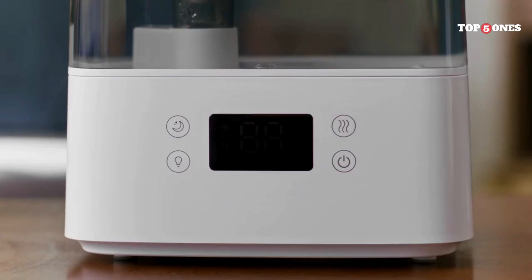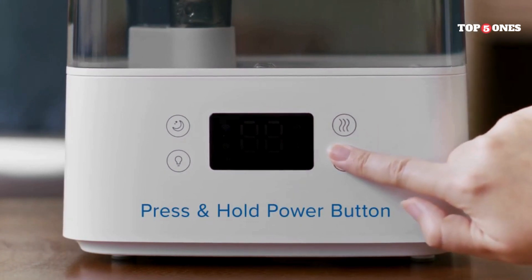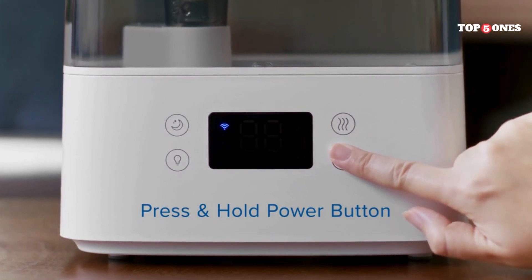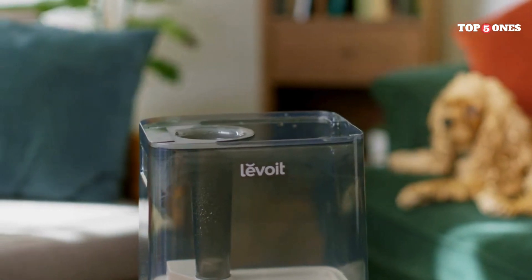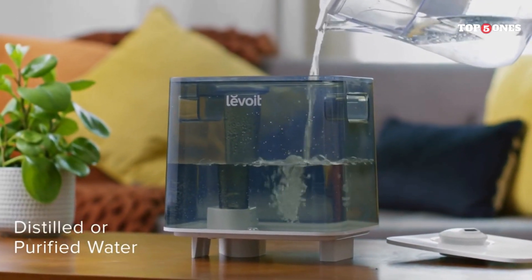This air purifier boasts a three-stage filtration system, which includes a pre-filter, an H13 HEPA filter, and an activated carbon filter. The pre-filter captures large particles like dust and pet hair, while the HEPA filter tackles smaller allergens like pollen and smoke. The activated carbon filter helps to remove odors and VOCs — volatile organic compounds — from the air.